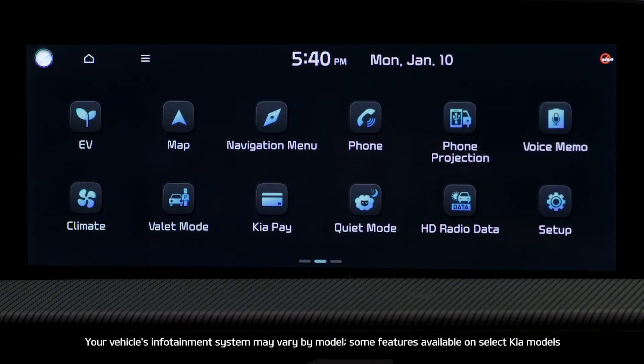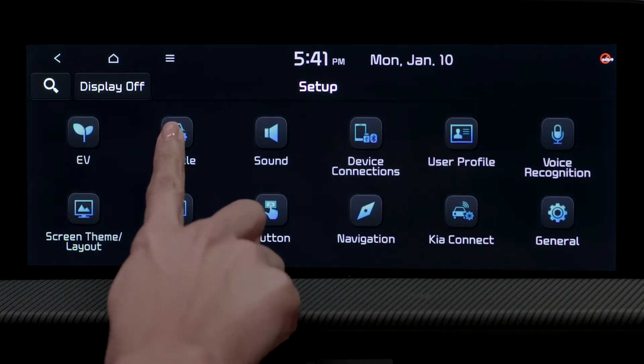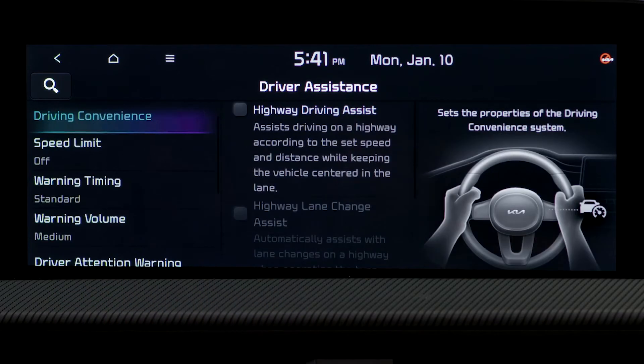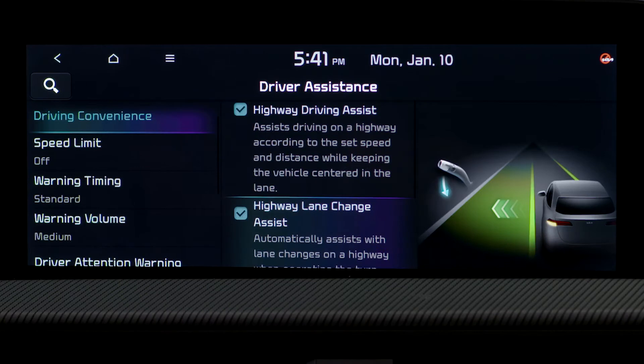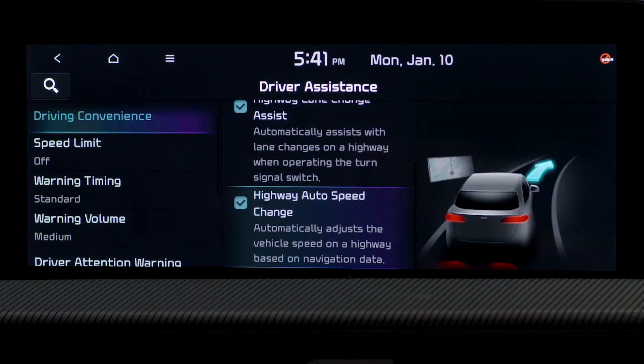To activate HDA, go to the Setup menu on the Infotainment System screen and press Vehicle. You'll see Driver Assistance and Vehicle Settings. Select Driving Convenience, then select Highway Driving Assist and Highway Lane Change Assist. Selecting Highway Auto Speed Change adjusts the vehicle's speed based on the navigation data.